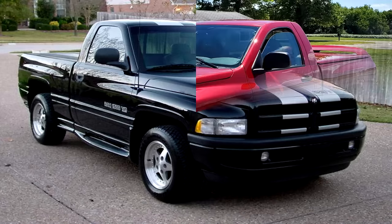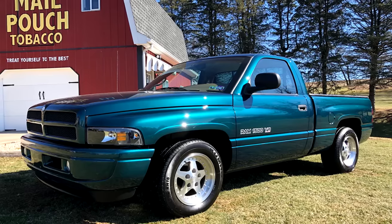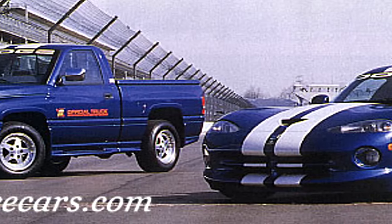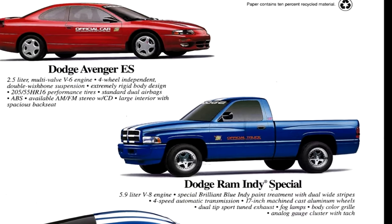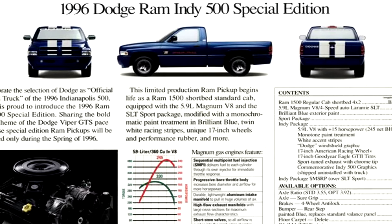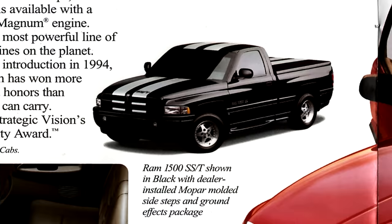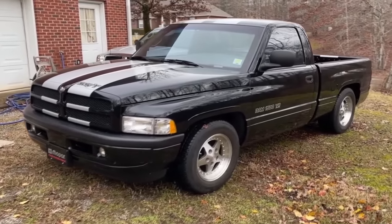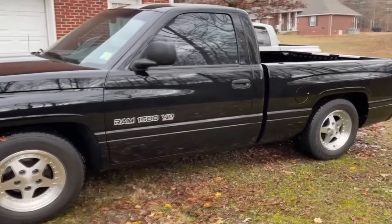Before the Ram SRT10 with that Viper engine, there was the Ram SST. In 1996, the Dodge Ram served as the pace car for the Indianapolis 500 alongside the Viper GTS. To celebrate this achievement, Dodge offered an Indianapolis 500 pace truck for a limited time — just 2,800 units sold, priced at around $20,000. Because it did so well, Dodge essentially kept it alive with a brand new name: the Ram SST, introduced a year later. SST stood for Super Sport Truck.